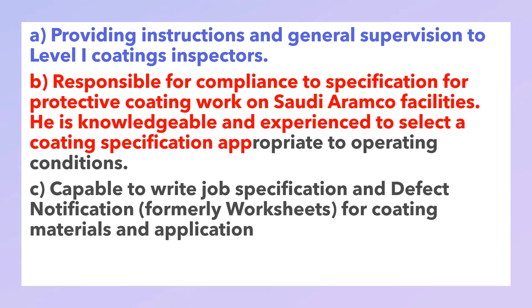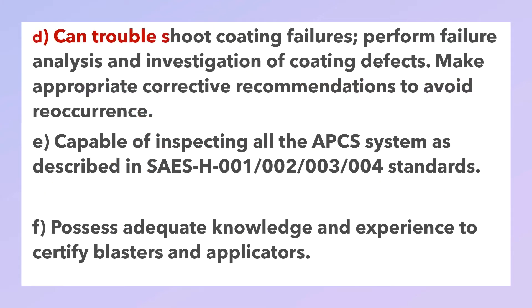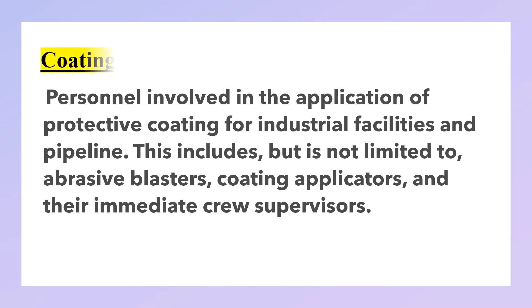A Level 2 inspector is knowledgeable and experienced to select a coating specification appropriate to operating conditions; capable of writing job specifications and defect notification worksheets for coating materials and application; can troubleshoot coating failures; perform failure analysis and investigation of coating defects; make appropriate corrective recommendations to prevent recurrence; capable of inspecting all APCS systems as described in SAES-H-001, 002, 003, and 004 standards; and possesses adequate knowledge and experience to certify blasters and coating applicators.